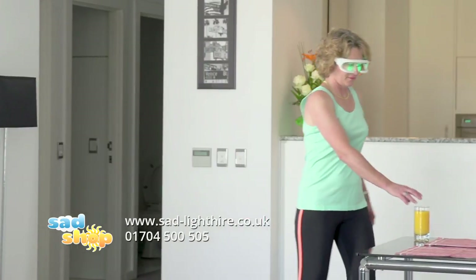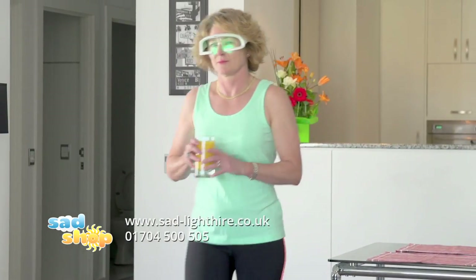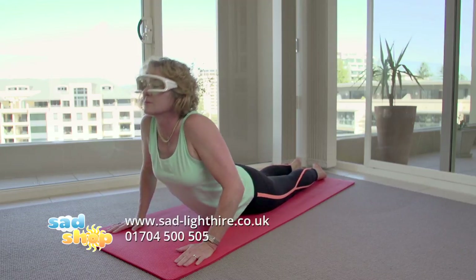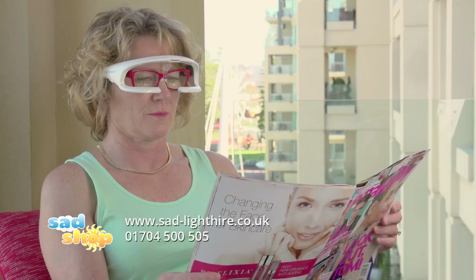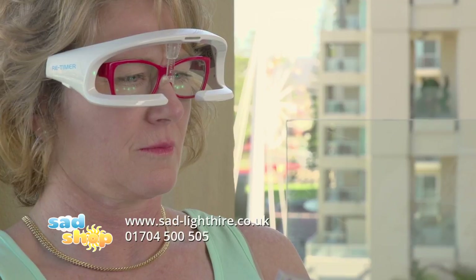Re-Timer is a convenient solution and it's portable to fit in with your lifestyle. Re-Timer emits a soft green light, shown through research to be an effective wavelength in reducing winter blues.